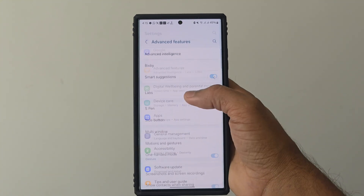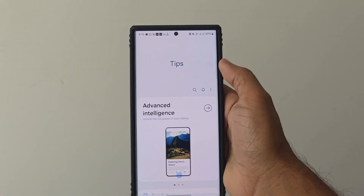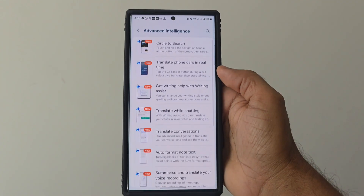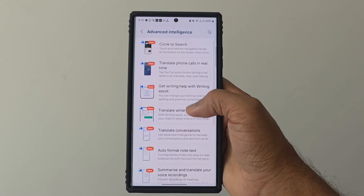To know more about all these features, we can go to the Tips app. Click on this arrow and you can see all the top 10 features are mentioned right here.